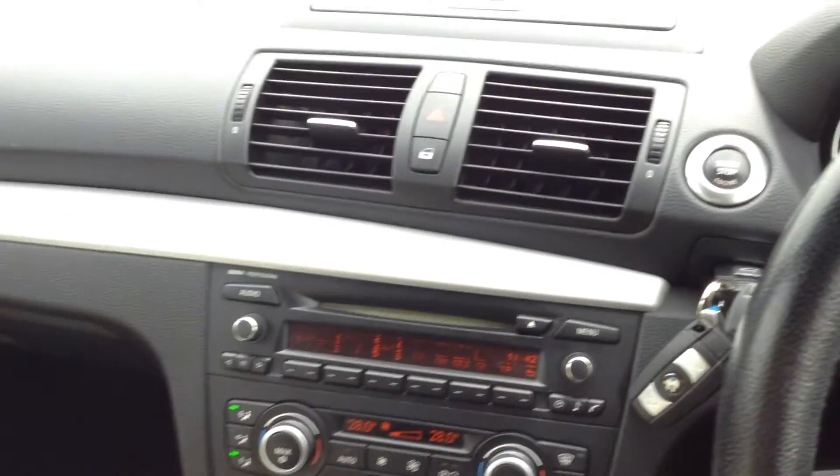That's the 2008 BMW 120i SE convertible. Some lovely spec to the car, and it's also in nice condition as well.